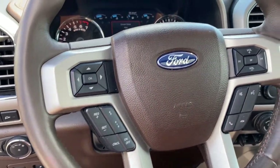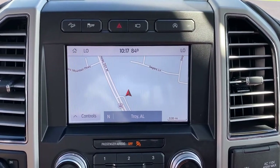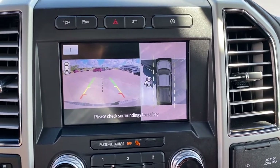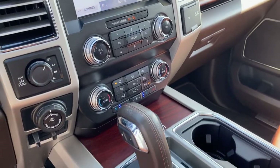Navigation system, sun/moonroof, keyless entry, power passenger seat, heated rear seat, 4x4, adaptive cruise control, fog lamps, electronic stability control, dual-zone AC.